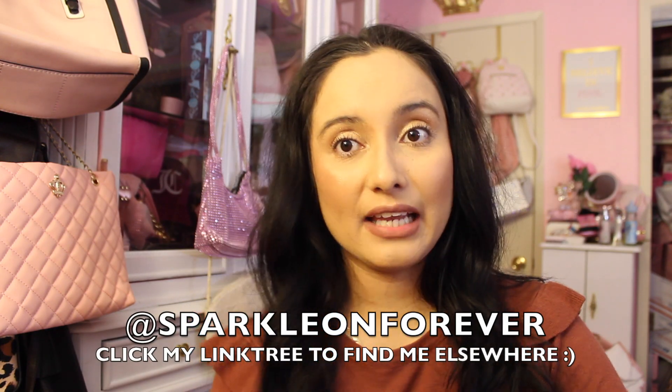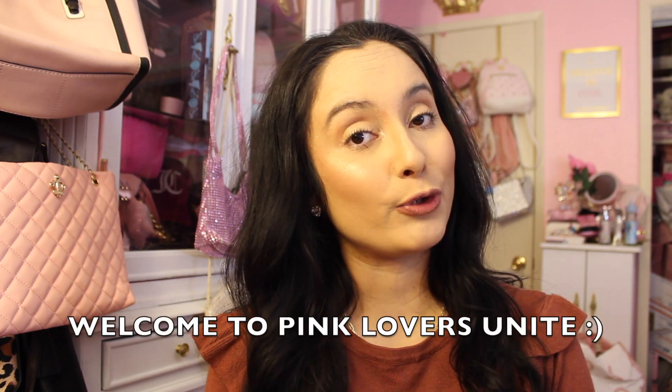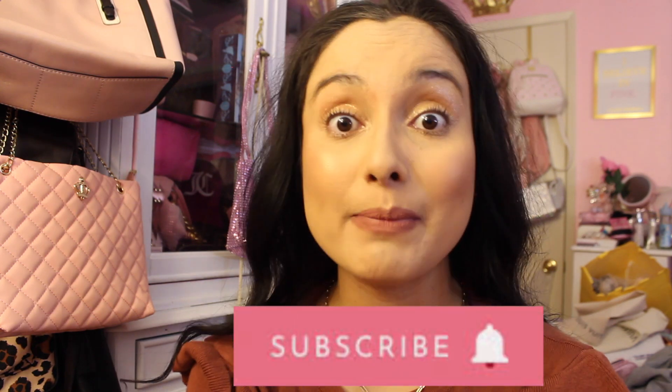Hi guys, welcome back to my channel! Today I have a pretty pink and girly haul for you. If you're new around here, I film all kinds of bougie on a budget pink and girly videos, so if that's something you're into make sure to subscribe and hit your notification bell. If you're a returning girly, I appreciate you so much for being here.